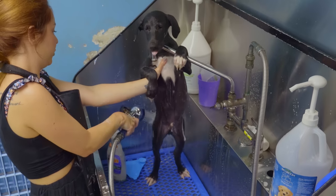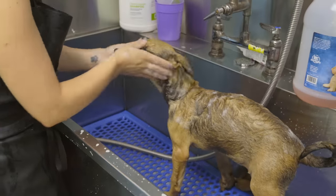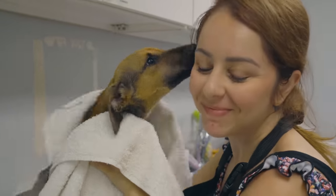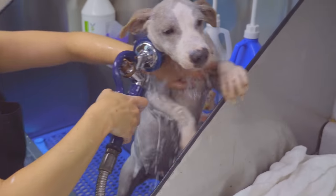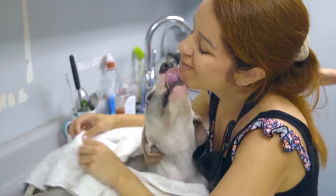These pups are bathed every single morning due to the constant stepping, rolling, and falling into their urine and feces. They are then set off with volunteers, who are mostly vacationers, that take these pups to the beach for socialization with people. That way they are given a break from their littermates and learn to interact with humans.